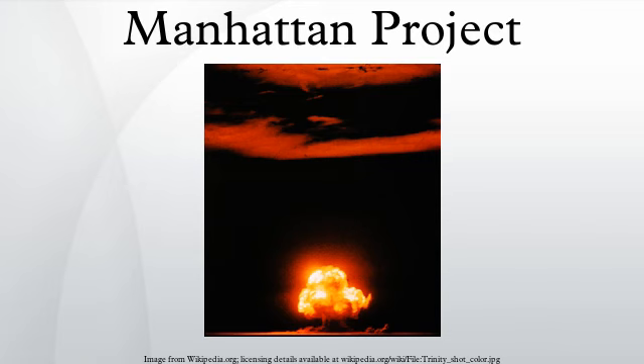Two types of atomic bomb were developed during the war. A relatively simple gun-type fission weapon was made using uranium-235, an isotope that makes up only 0.7% of natural uranium. Since it is chemically identical to the most common isotope, uranium-238, and is almost the same mass, it proved difficult to separate. Three methods were employed for uranium enrichment: electromagnetic, gaseous and thermal. Most of this work was performed at Oak Ridge, Tennessee.